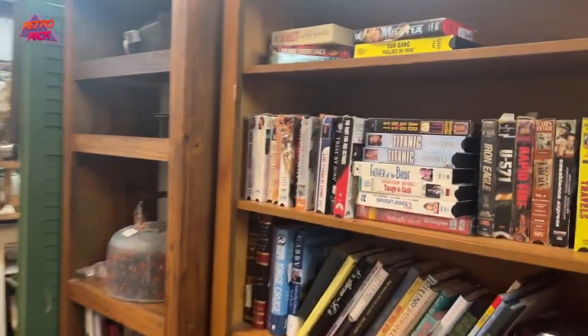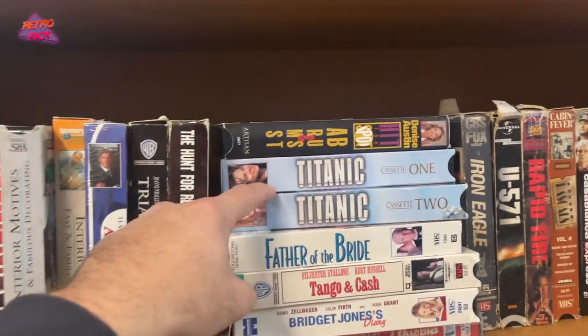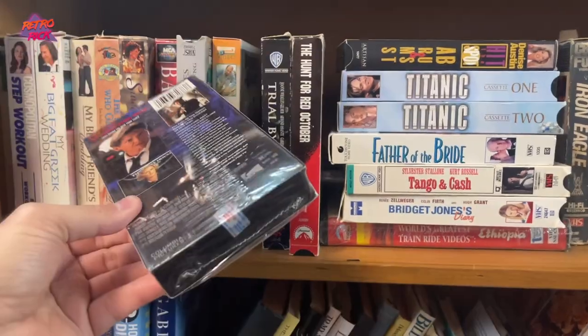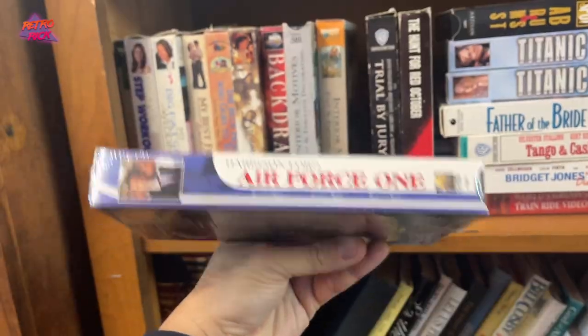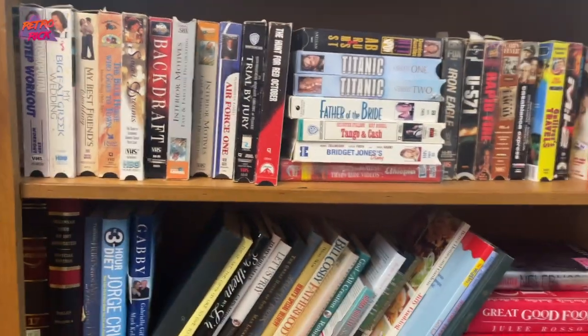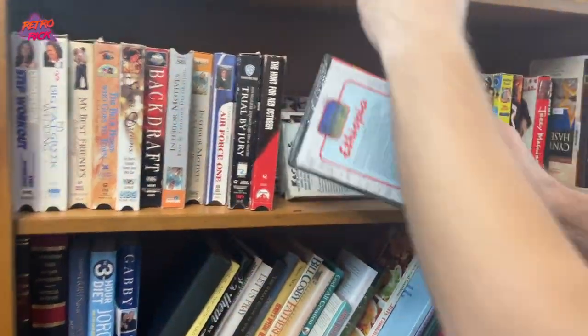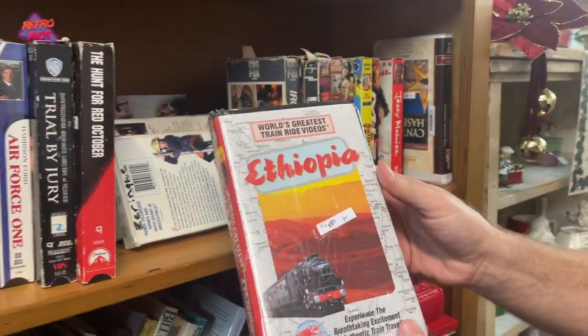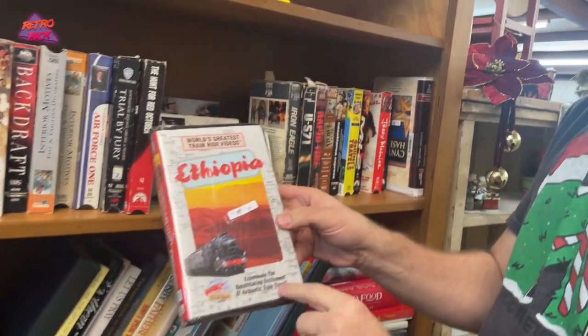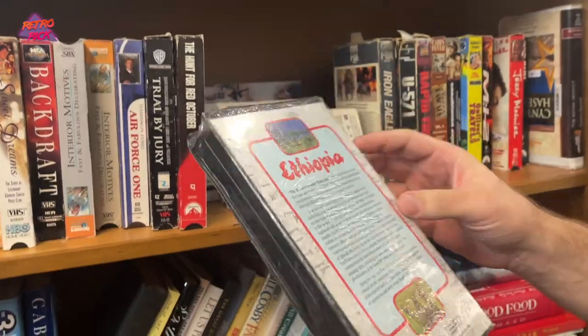If I had a dollar for every time I've seen the Titanic VHS, I'd be an extremely wealthy man. Is it sealed? Sealed! Graded VHS is a thing now — very popular. I'm trying to get this sealed train video. Definitely a one-of-one if you get that graded. It's just like somebody sat on this train and filmed it — here's a first-person view of this train ride.